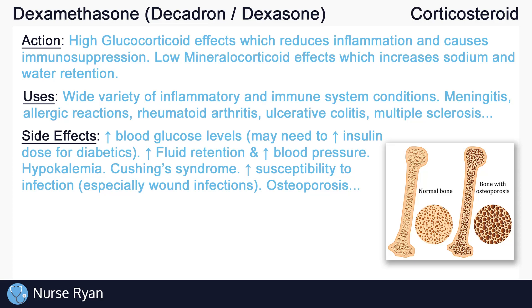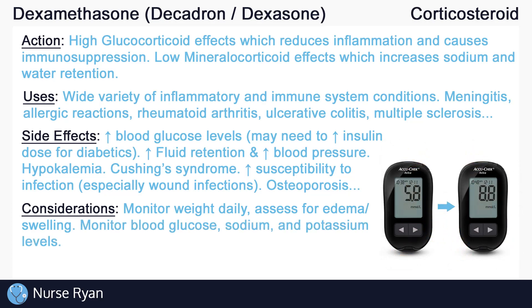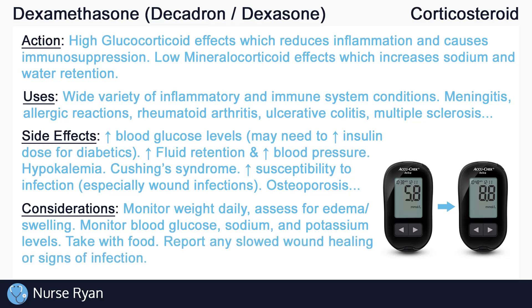Here are some of the things we can do to help manage corticosteroid use. Monitor weights daily and assess for signs of edema or swelling. Monitor glucose levels carefully in diabetic patients. If needed, monitor sodium and potassium levels too. Take dexamethasone with food, and report any slowed wound healing or signs of infection to the healthcare provider. Do not stop taking dexamethasone abruptly, but instead gradually taper off the dose as instructed by the healthcare provider. Rapid discontinuation can cause an adrenal crisis, which can be life threatening.